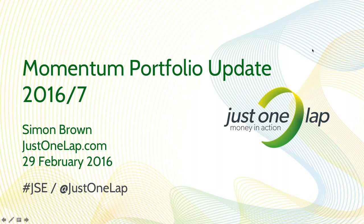This evening we're updating our momentum portfolio for 2016-2017. My name is Simon Brown from Just One Lap. This is a portfolio which we have now been running for about three years and some change. We're going to go through the theory behind it, touch on the returns, some changes to methodology, and then look for the stocks that meet that methodology and will come into the portfolio.